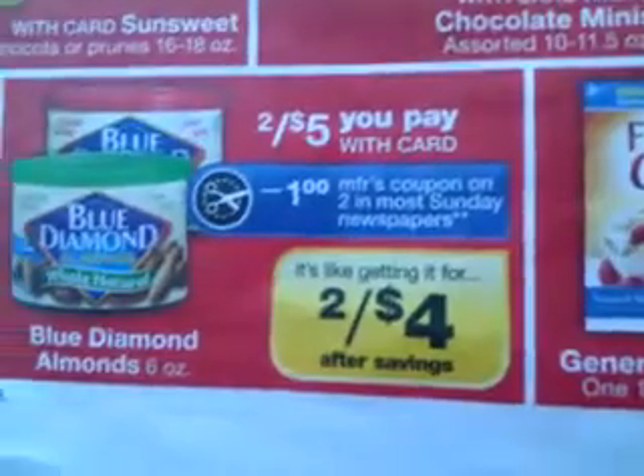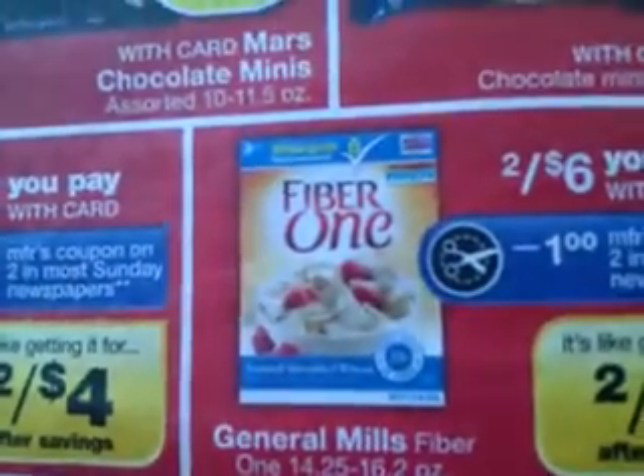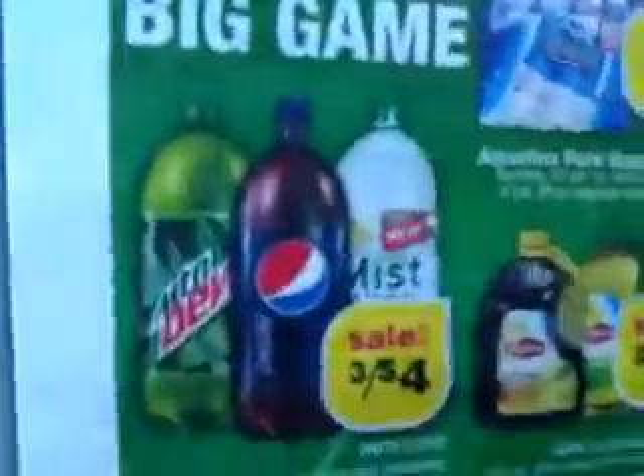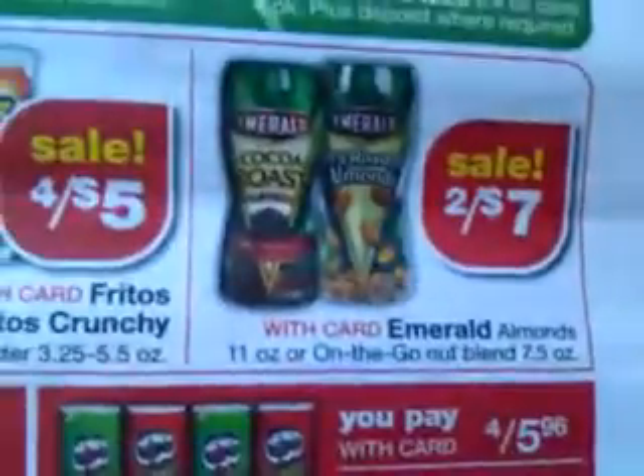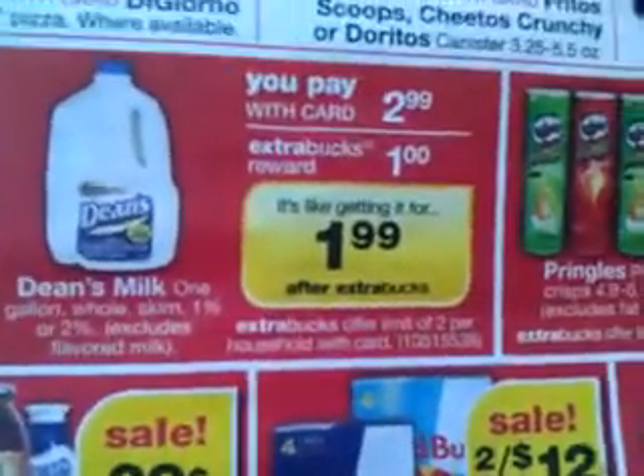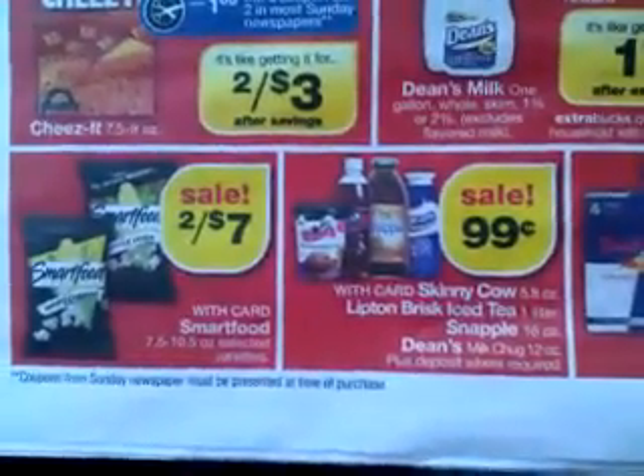Let me just go through this pretty quickly here — this video is going to be way too long. Let me just scan. We have the Cheez-Its. The milk is $1.99 after Extra Care Buck. But we might be able to find the milk cheaper somewhere and price match at Walmart. But that's still good if you have some coupons.